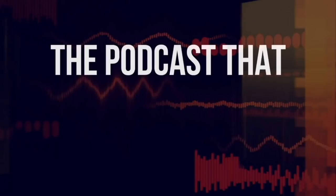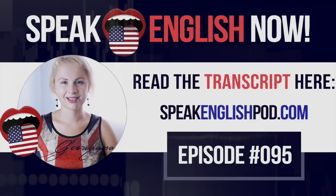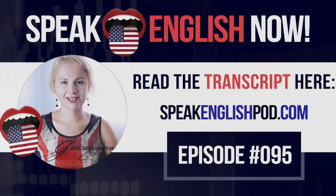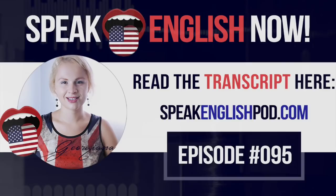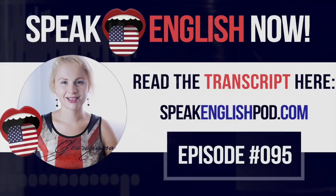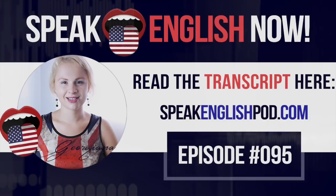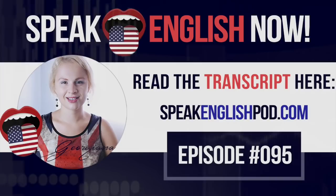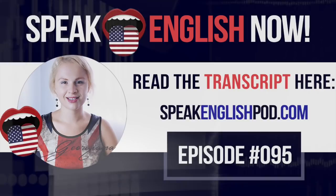Welcome to Speak English Now podcast with your host Georgiana — the podcast that will help you to speak English fluently with no grammar and no textbooks. Hello everybody, I am Georgiana, your English teacher and founder of SpeakEnglishPodcast.com. My mission is to help you to speak English fluently. Two weeks ago, we started a series on vocabulary differences between American and British English. Today, we will continue this series, focusing on food vocabulary differences. And with a point-of-view story, you're going to compare different grammar points — it's the perfect way to learn grammar and new vocabulary without memorizing. Okay, let's start.